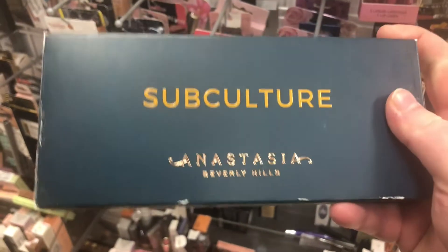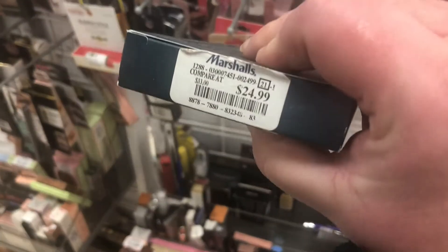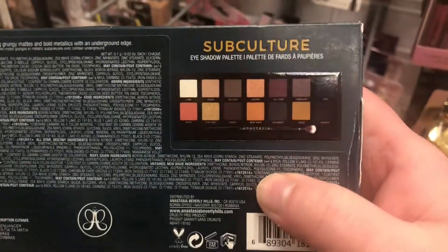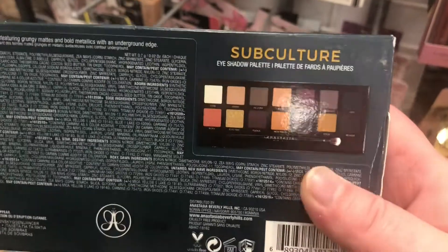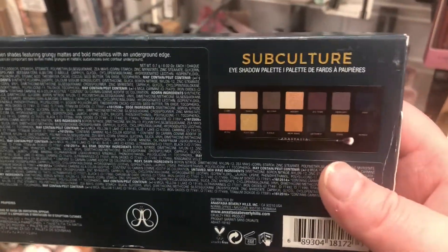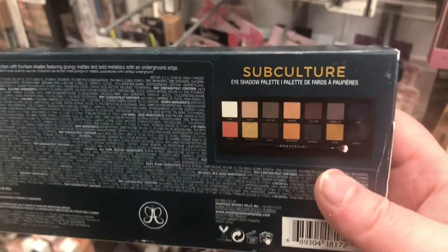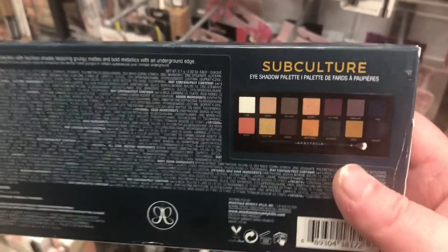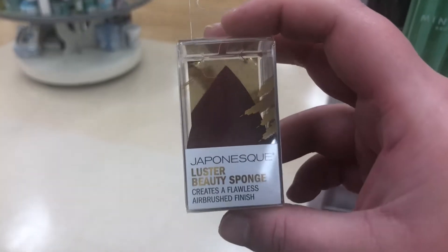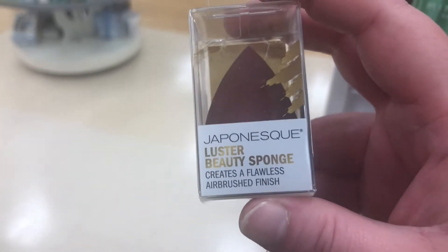I also found the Anastasia Subculture palette for $24.99. It's a great fall palette, and the formula on the ones you find in TJ Maxx and Marshall's is actually better. I already got one and really like it. They also have this Japanese Luster beauty sponge, which claims to create a flawless airbrush finish, for $2.99 — but it is so tiny.